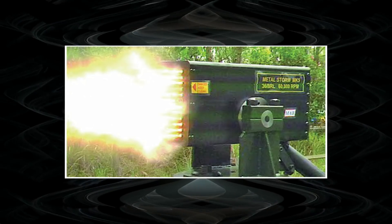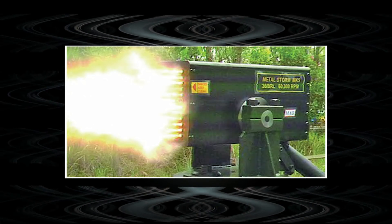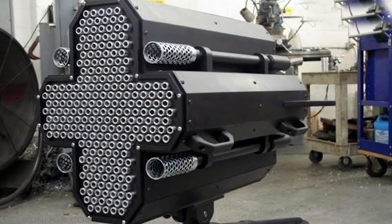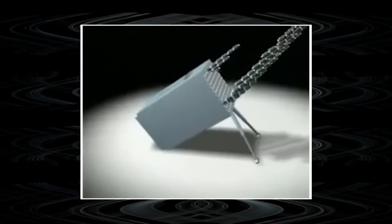This rate of fire is achieved by laying several shells in each barrel one after the other. To some extent, the design of Metal Storm is similar to multiple launch rocket systems with a lot of ammunition, though this technology has not yet received wide applicability.